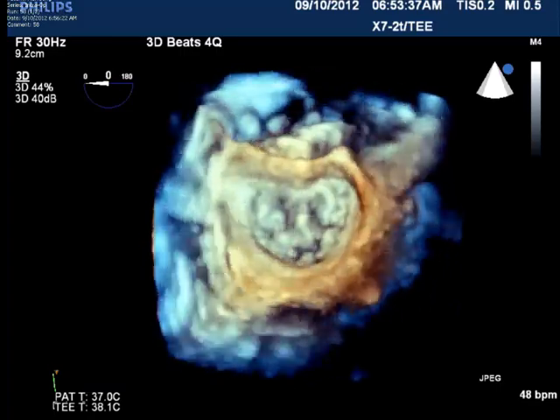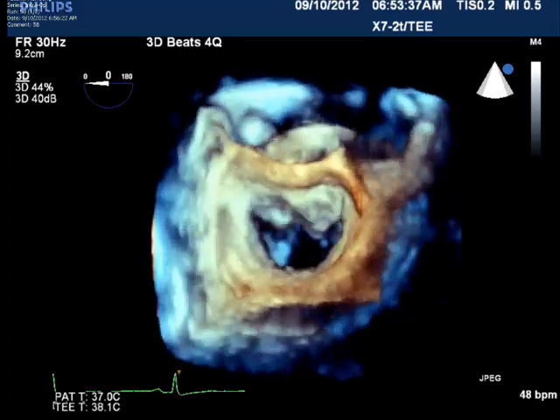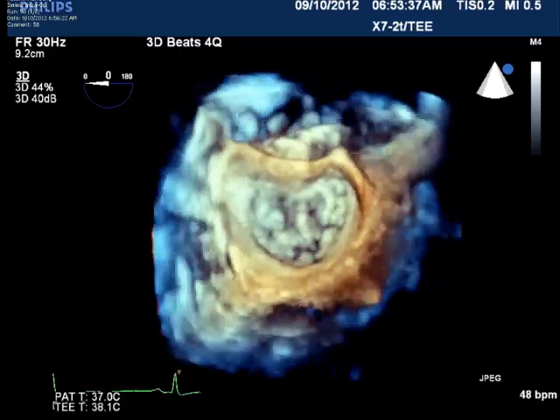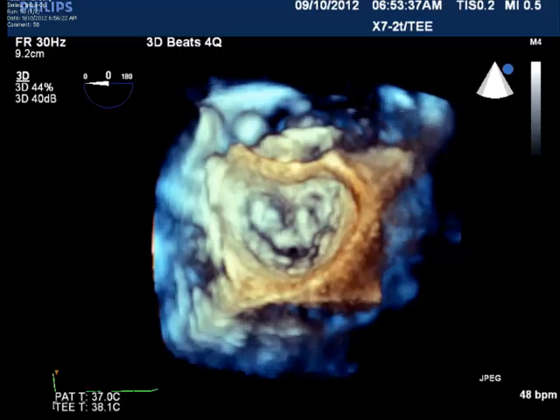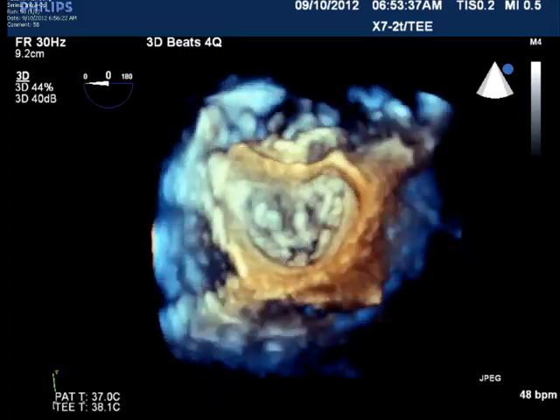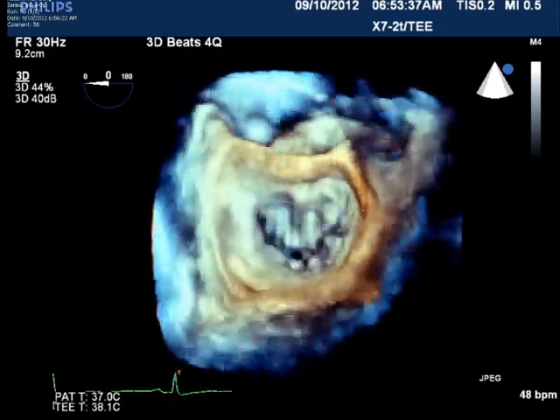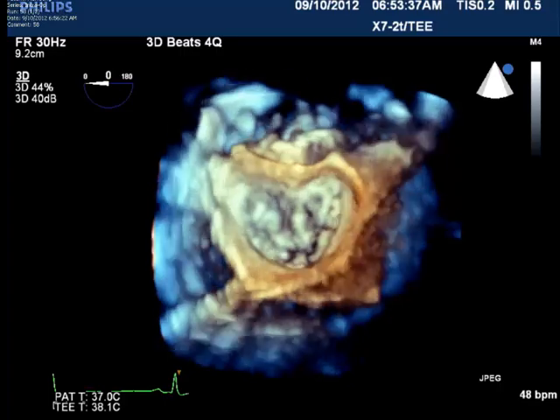The pictures here show the mitral valve as it's opening and closing during open heart surgery. This is seen from the perspective of the left atrium, which the surgeon has opened — the receiving chamber where blood comes back from the lungs fully oxygenated, as it traverses the mitral valve opening and closing on its journey to the rest of the body.